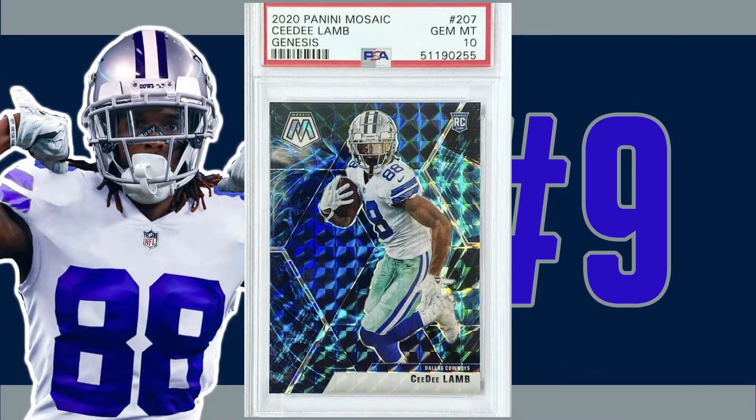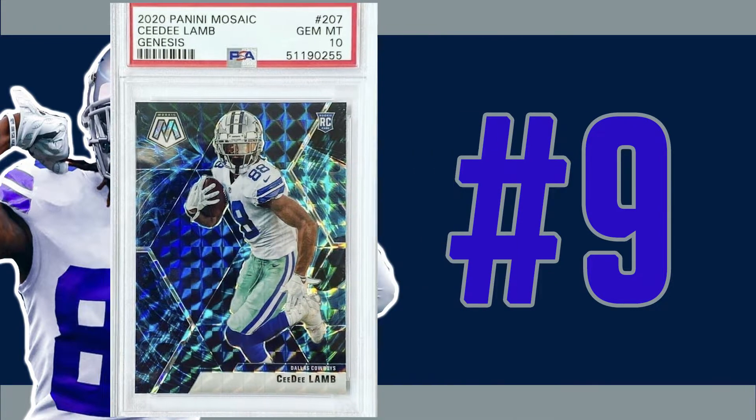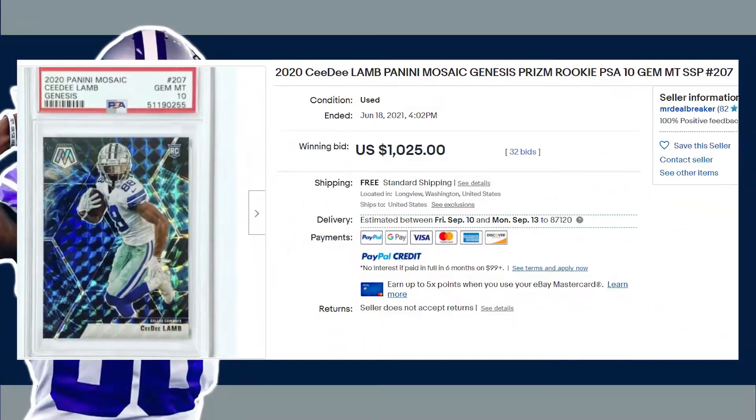Up next at number nine is this 2020 Panini Mosaic Genesis prism card number 207. While I've joked around about the ridiculous amounts of parallels Panini makes in previous videos, I have to admit this is one of my favorite parallels of this set. This CeeDee Lamb Genesis PSA 10 received 32 bids and sold at auction on June 18th of 2021 for $1,025 even.